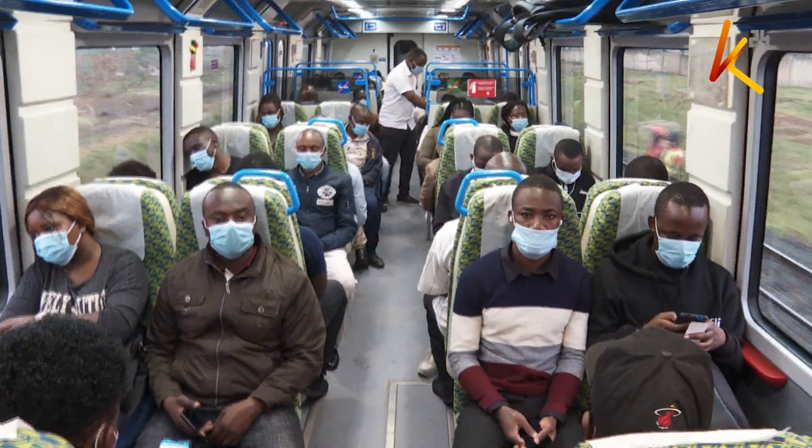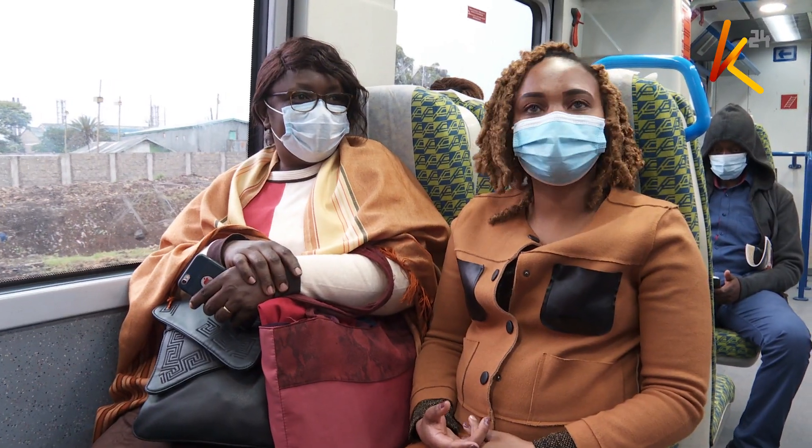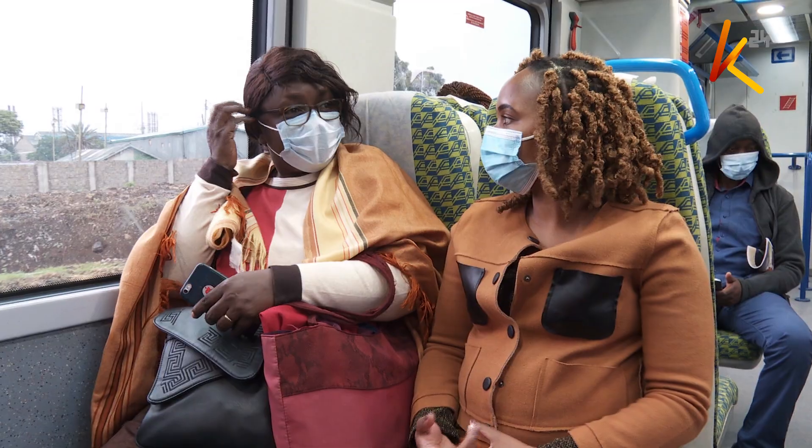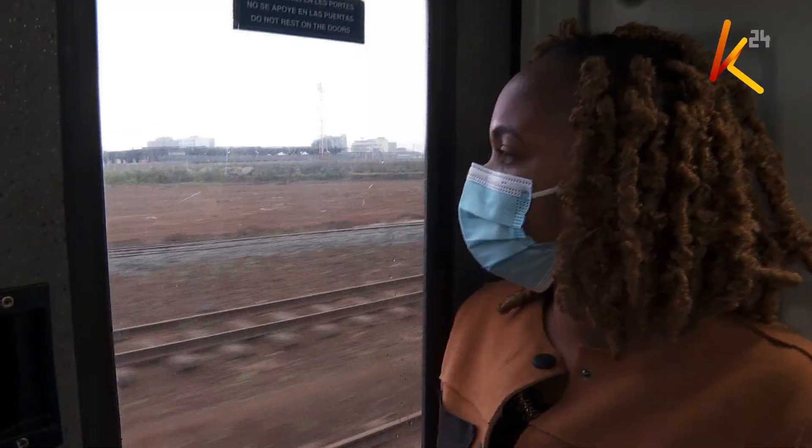The train makes two stops before arriving at its final destination, the Nairobi Railway Station, which connects the capital to ten satellite stations. For years, Kenyans have grappled with traffic jams.